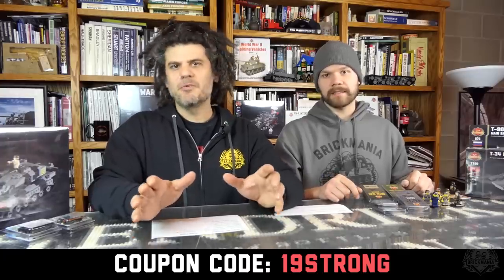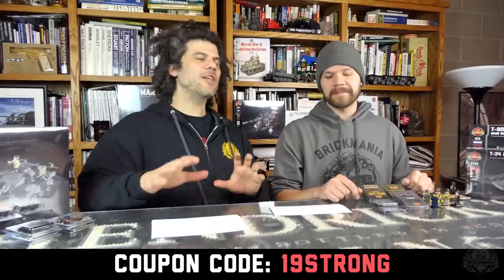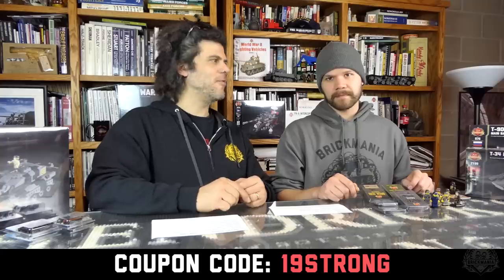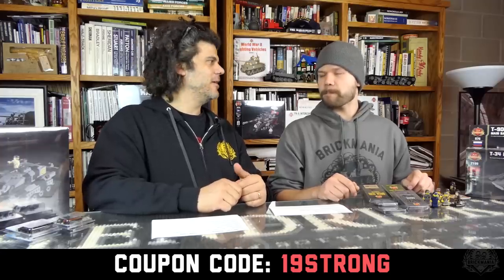First, let's talk about the sale. We are actually having a sale right now — it is the 19th anniversary of Brick Mania. This whole month we did part one, and this is part two of the 19th anniversary special. Use coupon code 19STRONG to get 19% off your entire order through this Sunday. This is the biggest store-wide coupon you will have before the holidays.